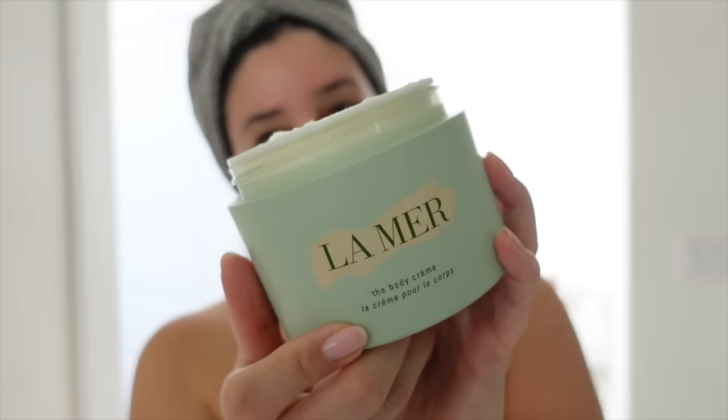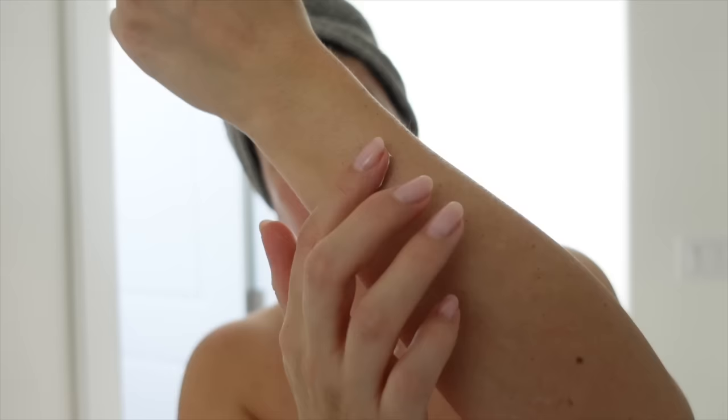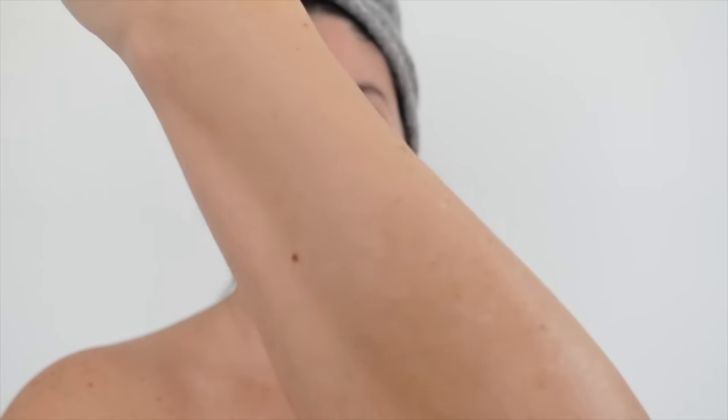One viewer mentioned there have been some formula changes with La Mer, but I'm not sure if that applies to the body cream. It feels super nourishing, moisturizing, not too heavy, and smells incredible — very spa-like.